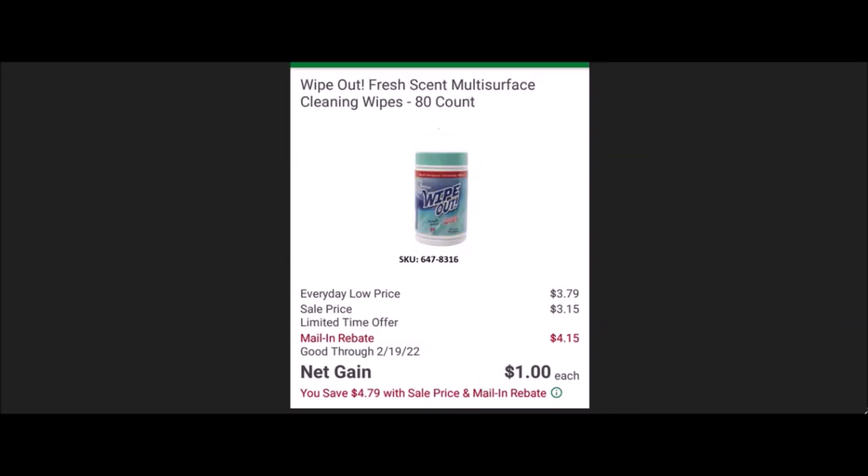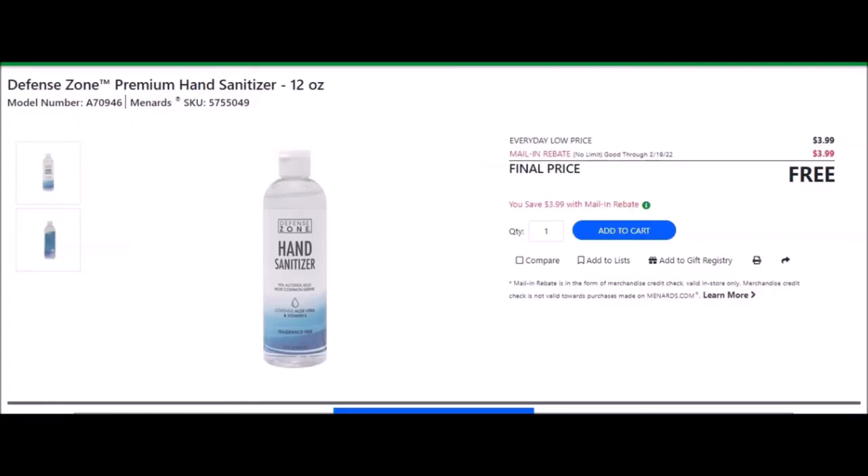We also have the Wipe Out Fresh Scent Multi-Surface Cleaning Wipes, 80 count — SKU number 6478316. Everyday low price is $3.79. Sell price is $3.15. Mail-in rebate going until February 19th of 2022, of $4.15, making this a net gain of $1 for everyone that you buy. And this one showed up again — the Defense Zone Premium Hand Sanitizer, 12 ounce bottle. SKU number is 5755049. Everyday low price is $3.99. Mail-in rebate with no limit, going until February 19th of 2022, of $3.99, making the final price free. We have seen this as a dollar net gain. Currently I do see the 12 ounce on here; the 8 ounce is not showing up for me.